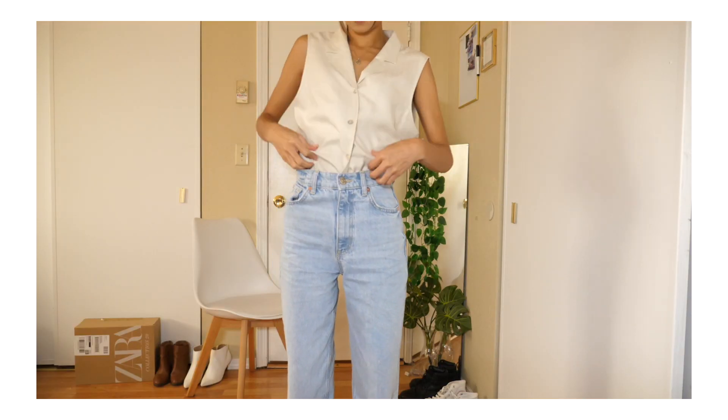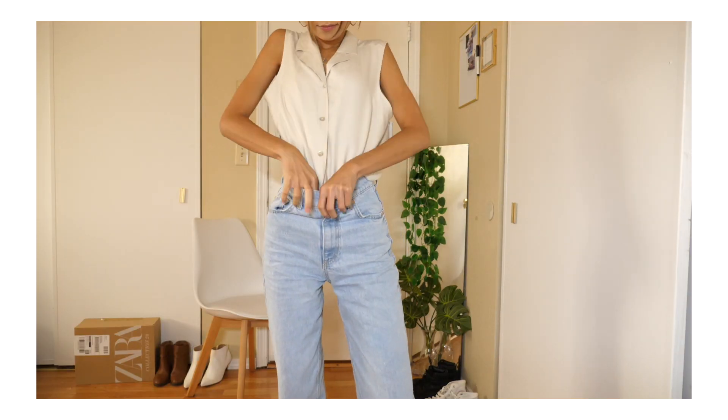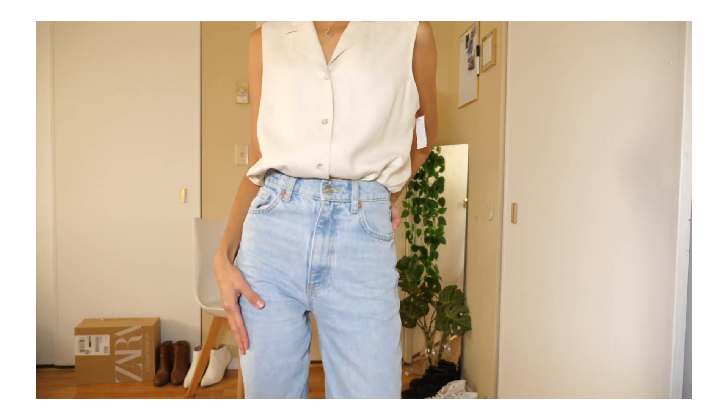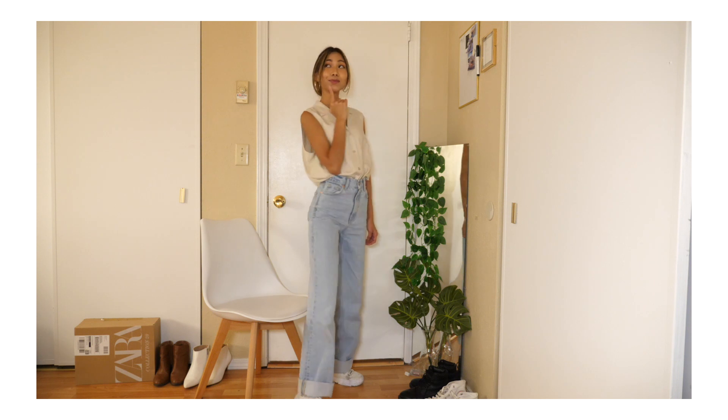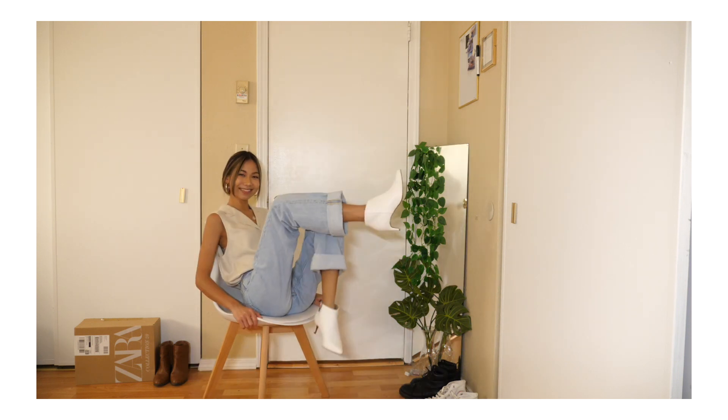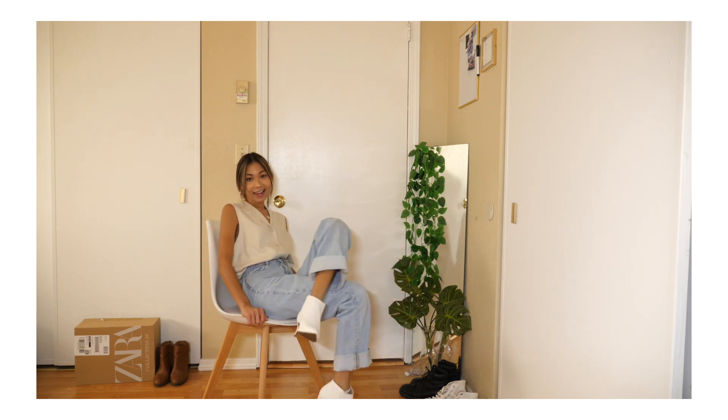I can pair this with trousers or I can tuck this into jeans. I can pair this with baggy jeans — I think that is going to look very chic. You can style this two different ways: you can make it casual or you can make it formal. I think this is pretty nice. I still cannot get over how soft it is.